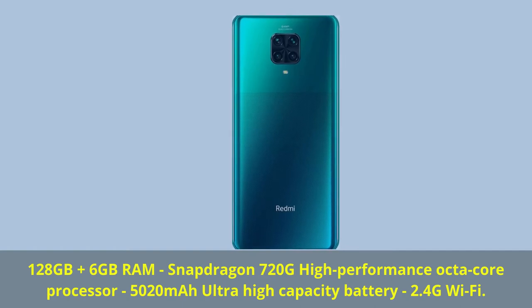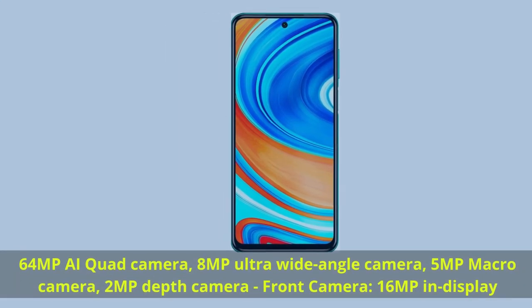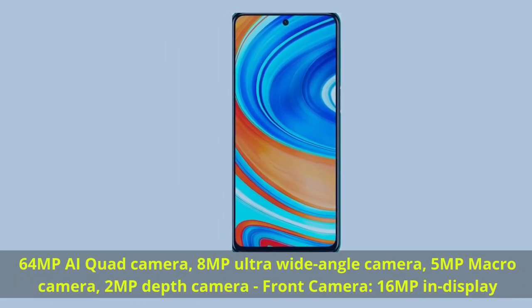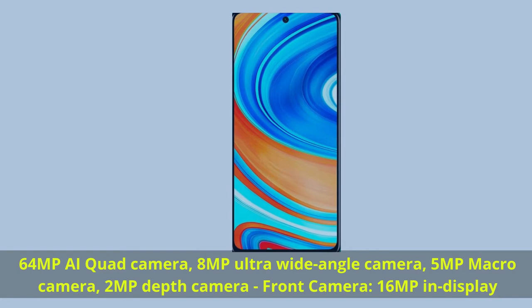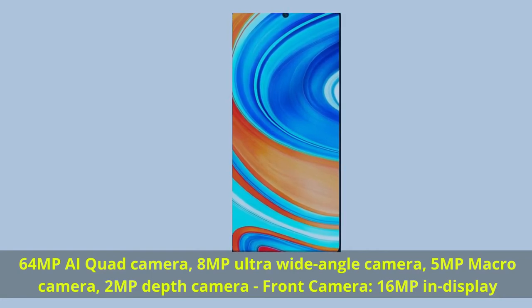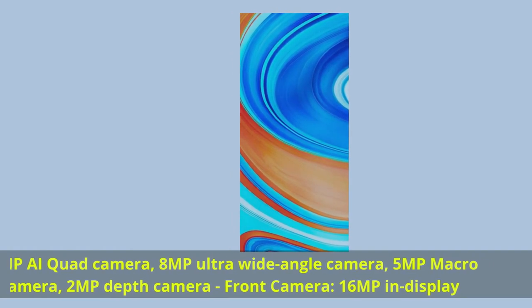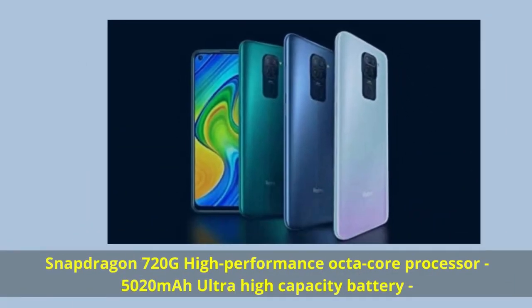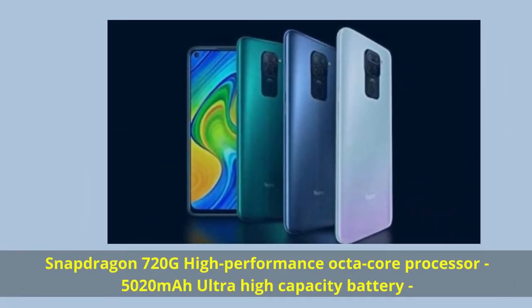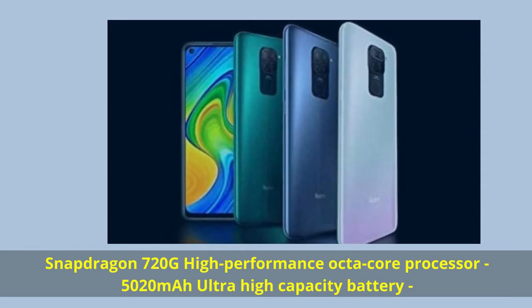5020 mAh ultra high capacity battery, 2.4 GHz Wi-Fi. 64 MP AI quad camera, 8 MP ultra wide angle camera, 5 MP macro camera, 2 MP depth camera. Front camera: 16 MP in-display.